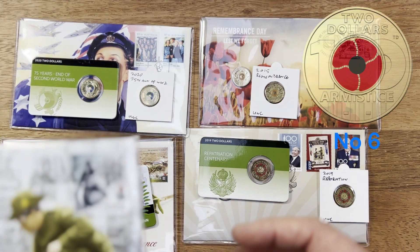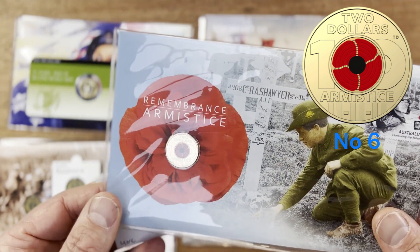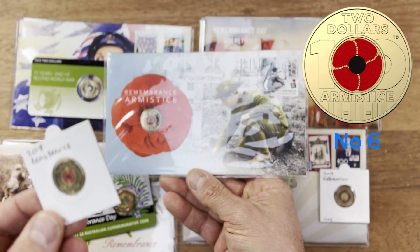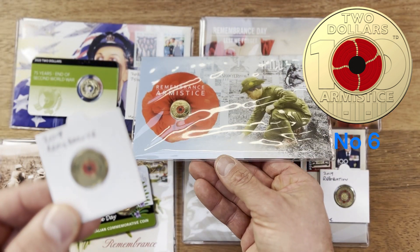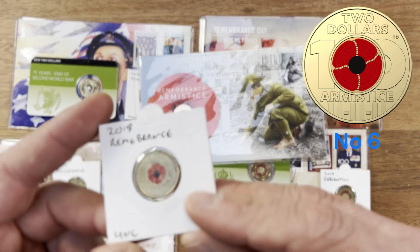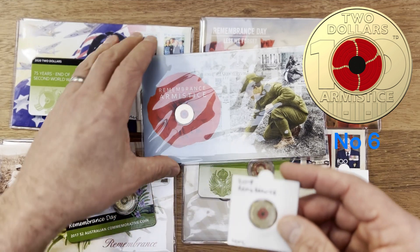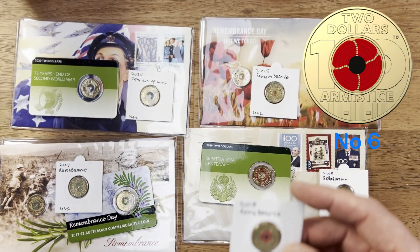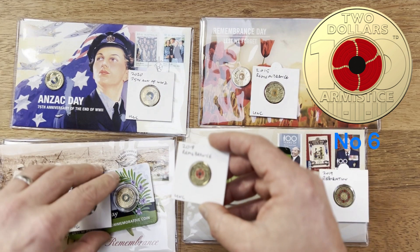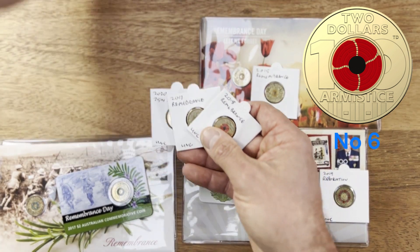At number six we've got the 2018 Remembrance Day Armistice coin. I think this is a really good coin — it's got '100' in there and the 11th of the 11th within the bottom of the coin, which is a really significant number for Australia. I'll move these out of the way so we can just see the little coins — I think it's a good way of showing them off.